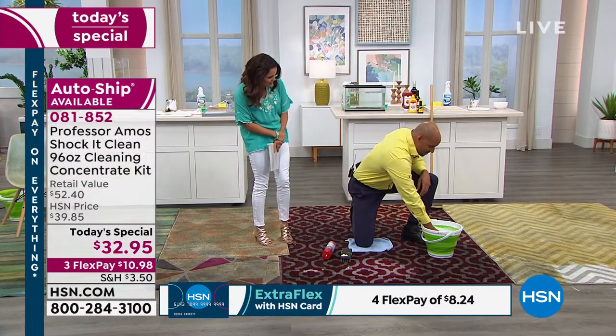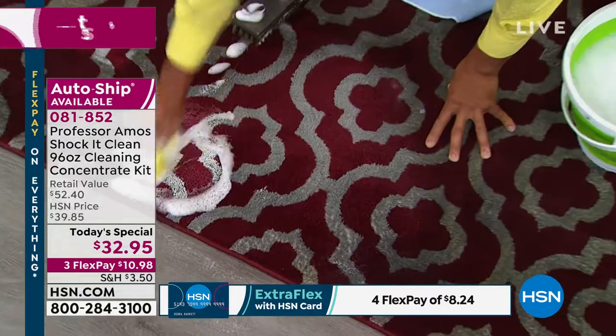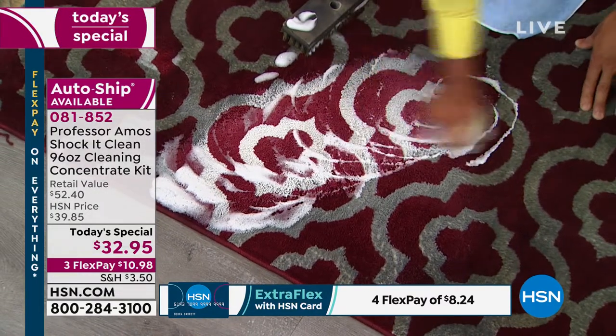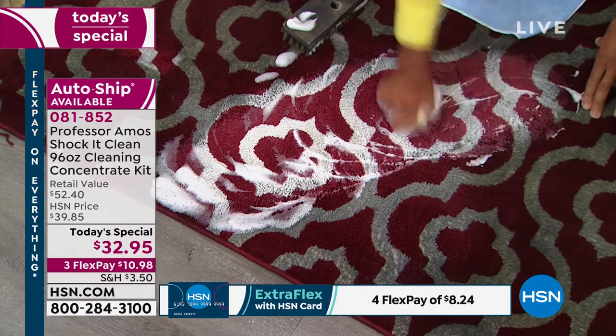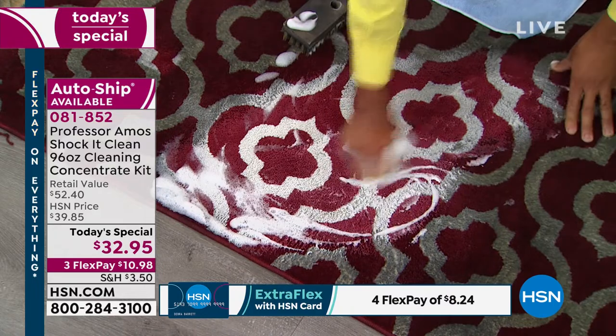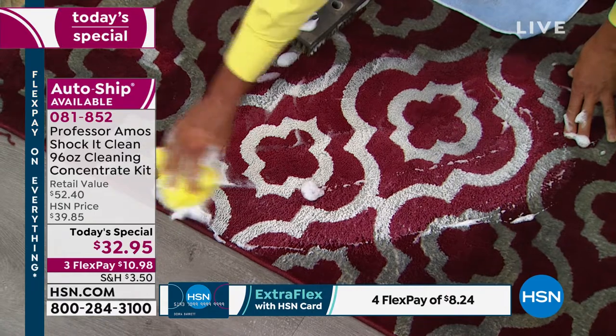Now I'm going to use our proprietary formula, our Shock It Clean. The dynamic way that this works — it cleans on a molecular level. It's breaking dirt down to a small particle that you'll be able to vacuum away or wipe away off any surface. That foam dries back to powder in 45 minutes — it's like a dry cleaning method. You don't have to get that carpet soaking wet. Look at it go to work.